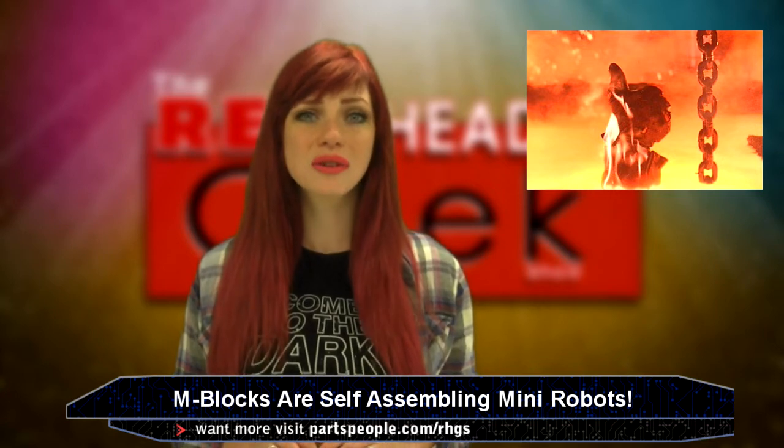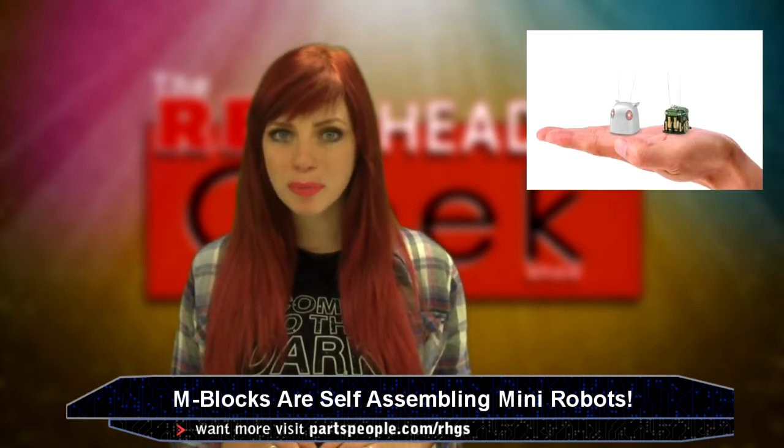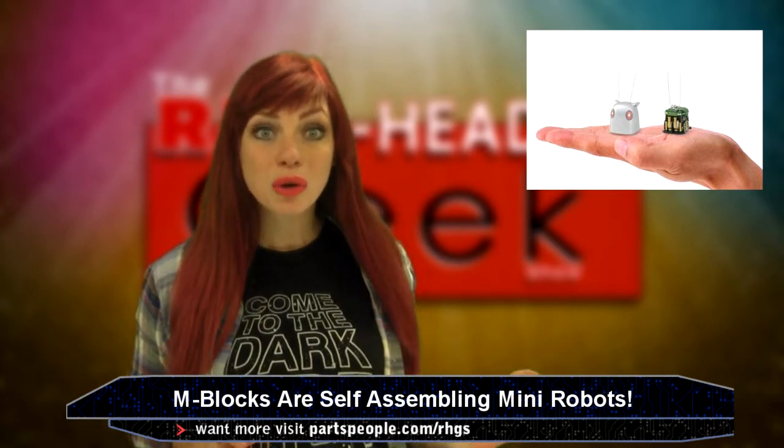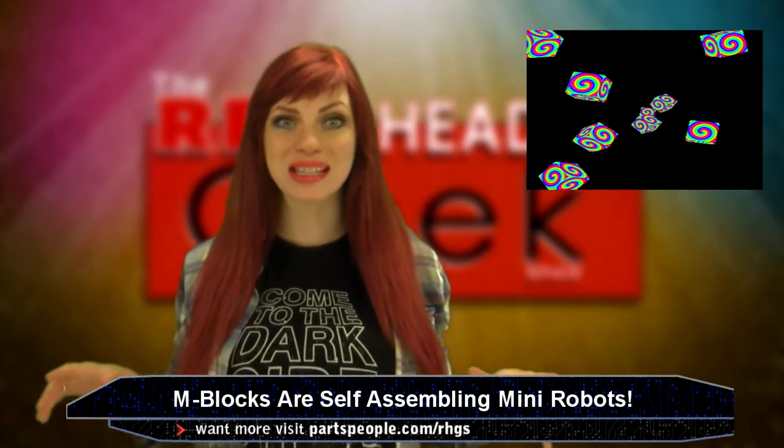Imagine them swarming into hostile or unsafe environments for humans to diagnose problems or report back what they have recognized. Or the mobile cubes could carry cameras, lights, battery packs, and other forms of equipment for those in need.